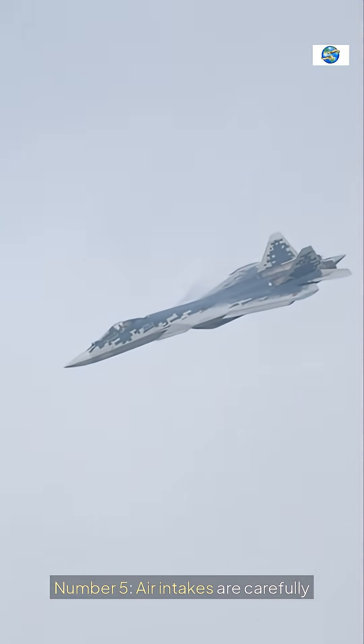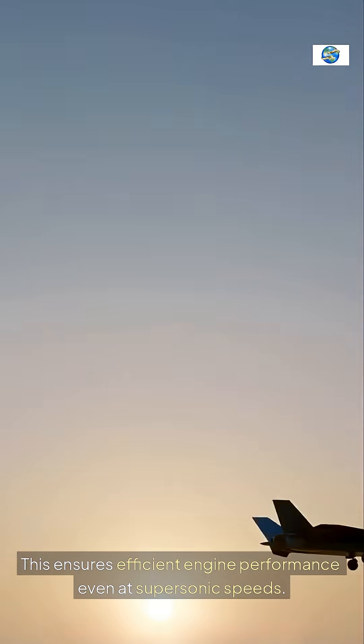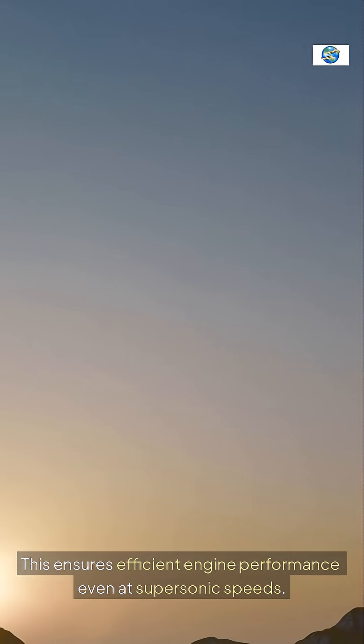Air intakes are carefully shaped to slow and compress incoming air. This ensures efficient engine performance even at supersonic speeds.